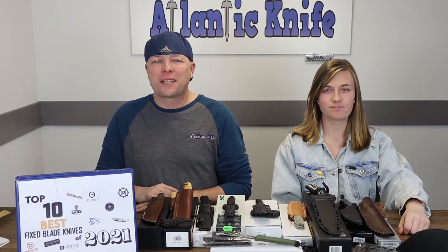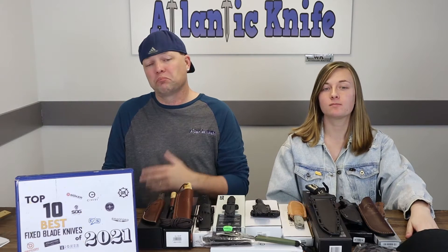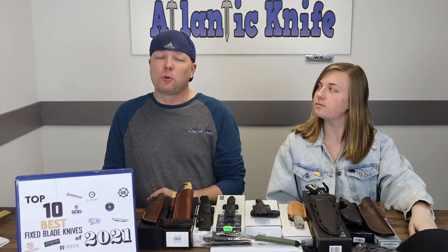Welcome back, fellow knife enthusiasts! I'm C and this is Joel — just Joel. This time we've got the top 10 best fixed blades of the year 2021. The fixed blades are going to be from brands like Tor, SOG, Defcon, EOS, Joker, Bradford, Cold Steel, Civivi, and Boker. We're keeping this list reasonable, thinking about how usable the knives are, quality, price, and of course our personal thoughts on design and look.